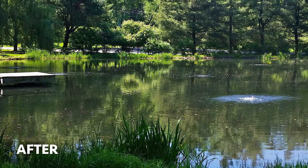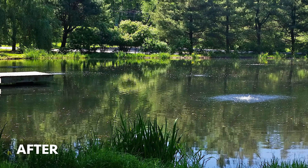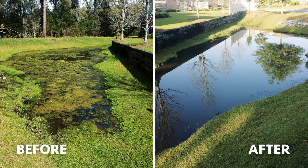This picture was just a couple of days after an application — we were able to clear up a pond full of nuisance algae following a Captain XTR application. Here's another example: this is a stormwater pond full of thick filamentous nuisance algae.